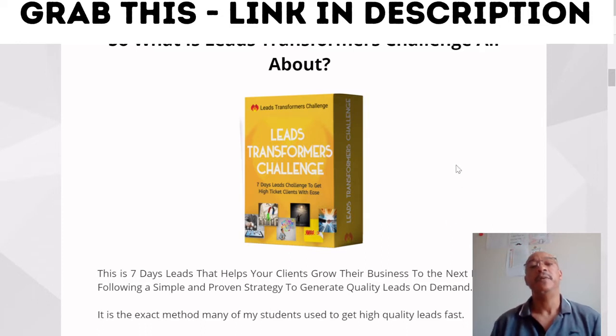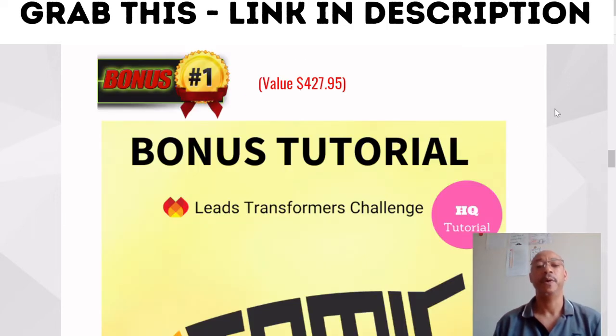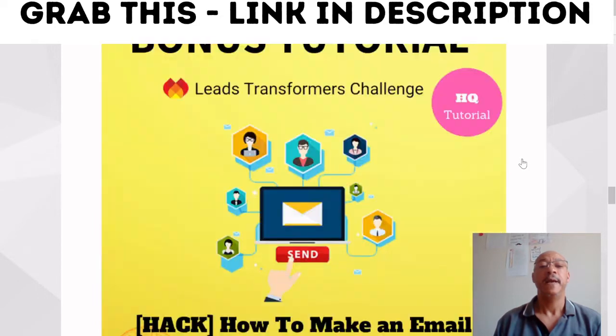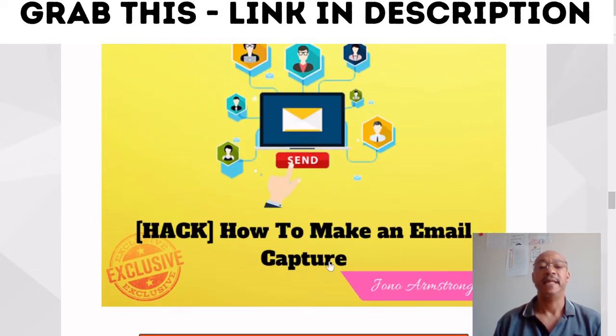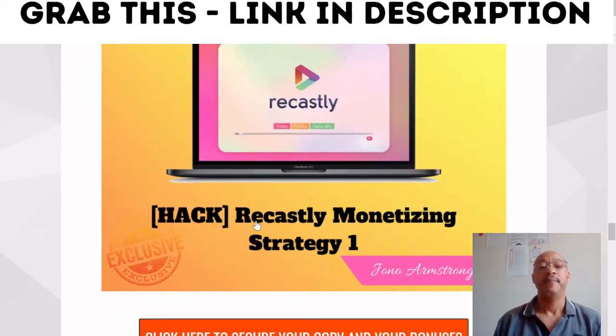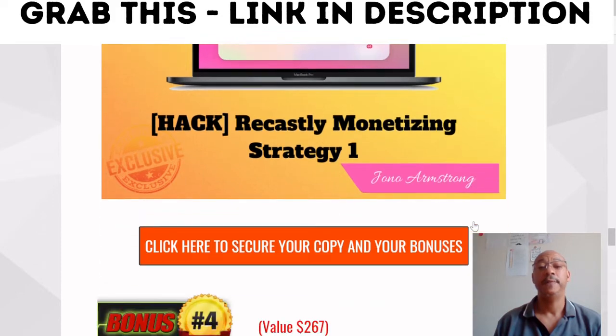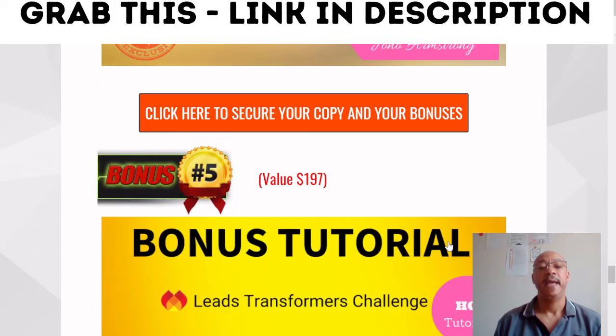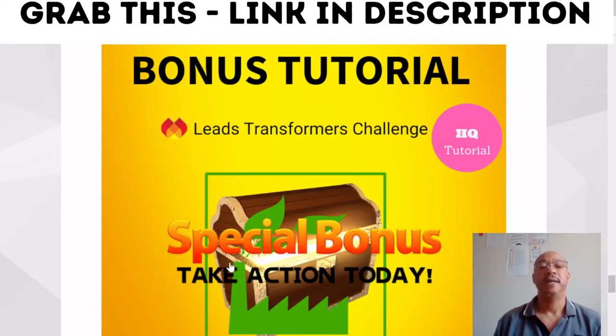Let's take a look at the bonuses you'll be getting if you purchase Leads Transformation Challenge by clicking the link down below. Bonus number one is Access Atomic Done For You, created by Jono Armstrong. Bonus number two is how to make an email capture. Bonus number three is Recastly Monetizing Strategy One. Bonus number four is license rights to Aurora. And bonus number five is special bonuses.